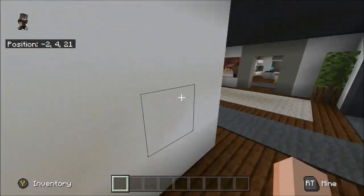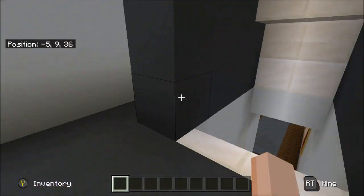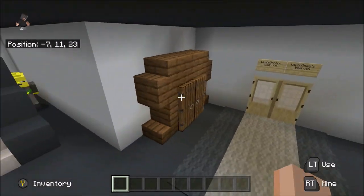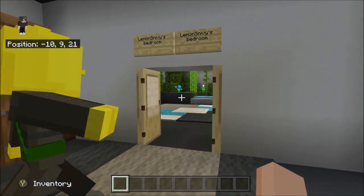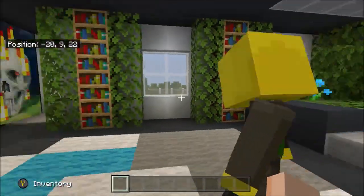We're going up the stairs to the next floor. Through here — Snivey, do you want to give the people a tour of your room? Because it is your area, you built it.